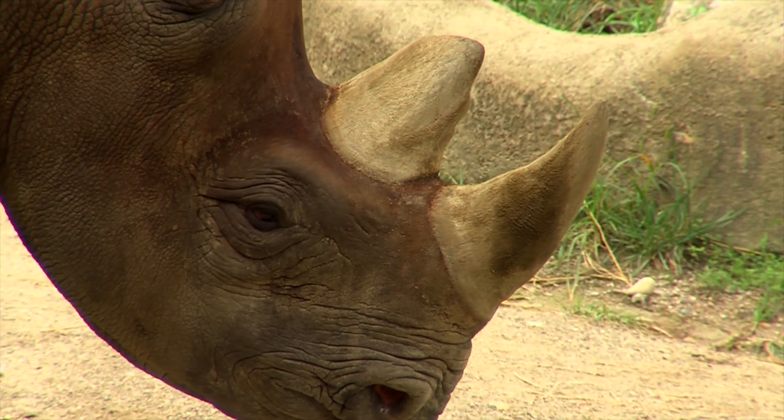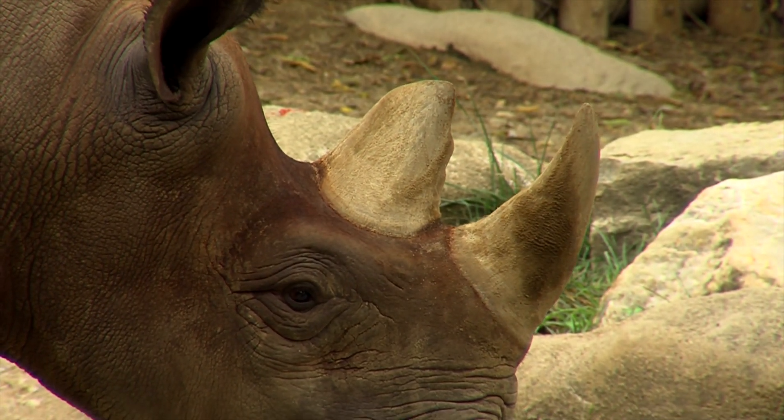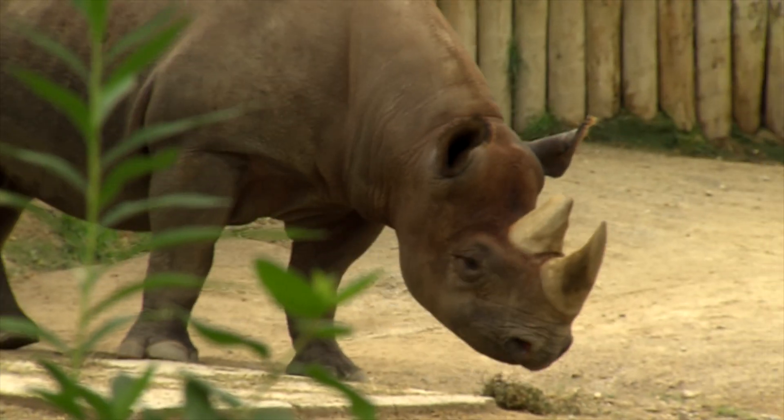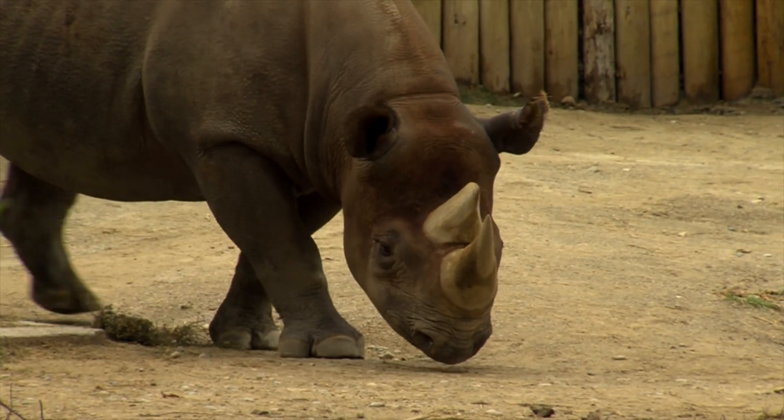We do feel like people need to get the message that they're better off taking a multivitamin mineral supplement every morning rather than turning to something like rhinoceros horn, which is illegal and extremely expensive.